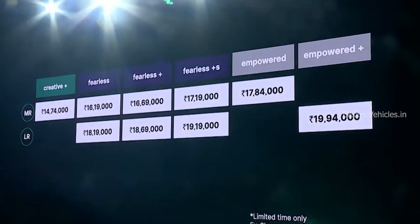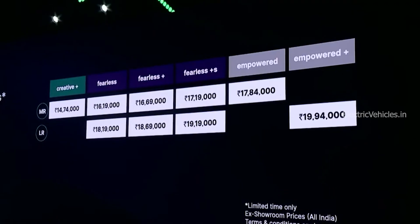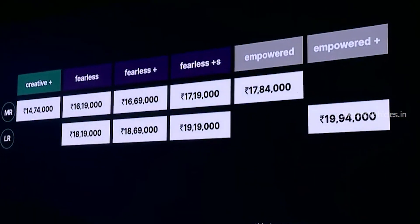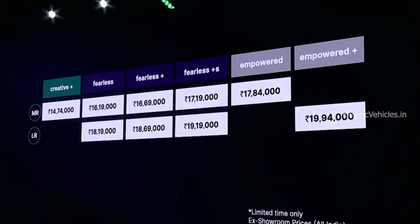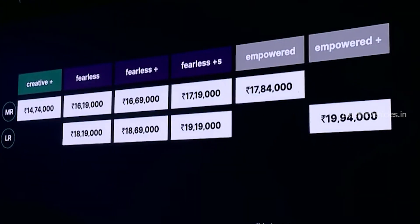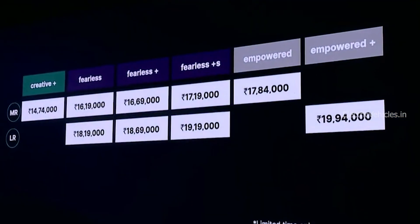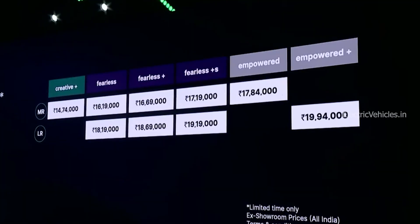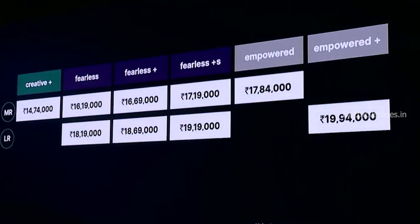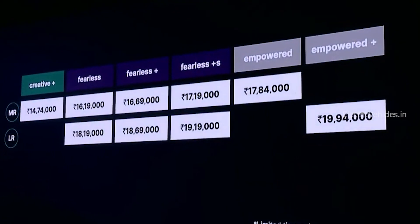The mid-range 30 kWh battery is divided into five variants: Creative Plus, Fearless, Fearless Plus, Fearless Plus S, and Empowered. The base Creative Plus variant starts at ₹14.74 lakhs, which is ₹24,000 more expensive than the previous version. Fearless starts at ₹16.19 lakhs, Fearless Plus at ₹16.69 lakhs, Fearless Plus X at ₹17.19 lakhs, and the top-end Empowered at ₹17.84 lakhs.